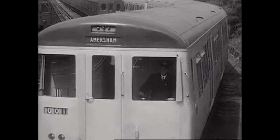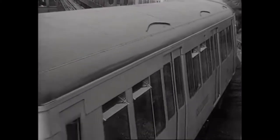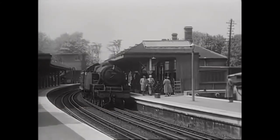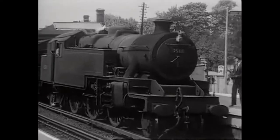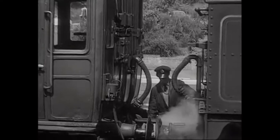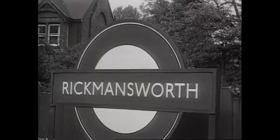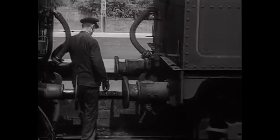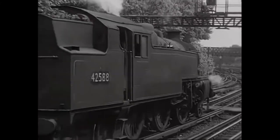The destination box says it all. Electrification to Amersham would eliminate the long-standing changeover from steam to electric at Rickmansworth. The LNER and later British Railways had had the responsibility for providing motive power north of Rickmansworth since 1937. In 1961, LMS Fairburn tanks were in use. The locomotive seen here had arrived from the north and would give way to LT electric locomotives here.